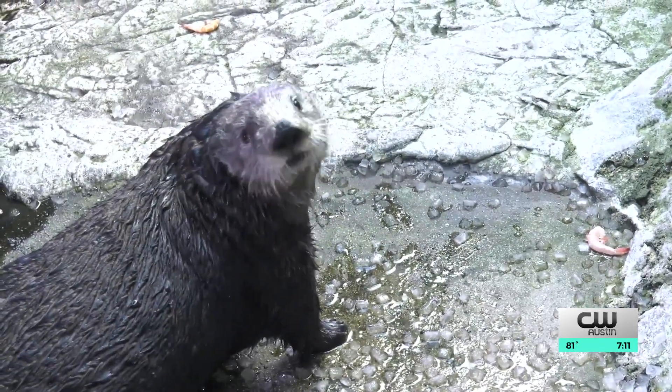Eric Hendrickson, KXAN News. Researchers say there are 13 species of otters around the world, some of which live right here in Texas.